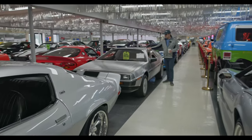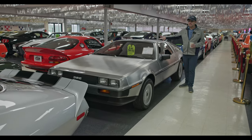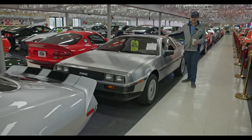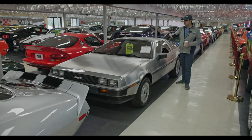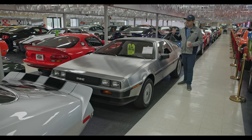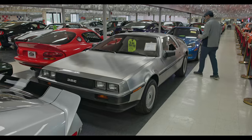One of the best DeLoreans in the country. It's got about 4,000 miles on it. I have seen them — I've owned them with even less miles — but this, I'm telling you, is the best one I've ever seen. It is serviced, detailed, dialed in like new. All the little quirky things have been taken care of.